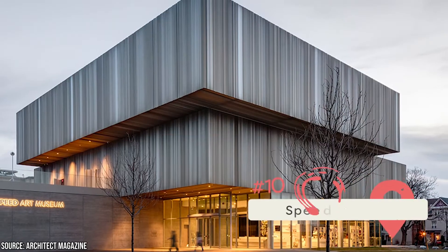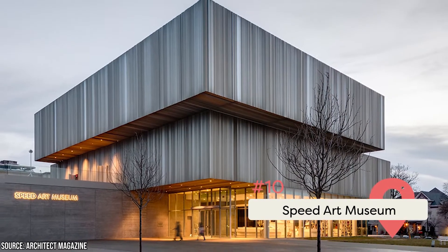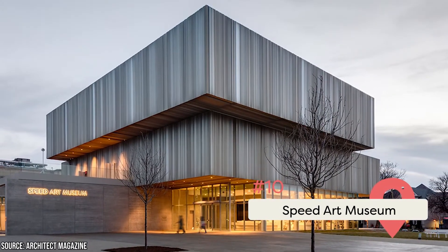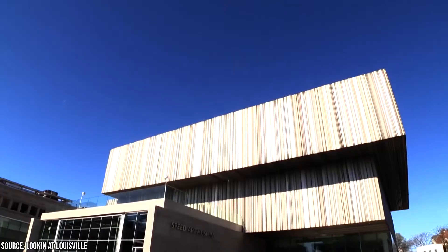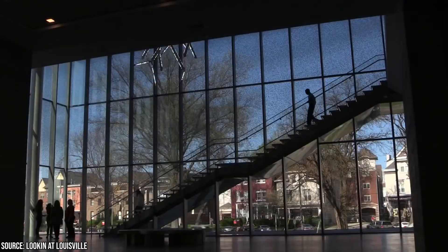Speed Art Museum: Founded in 1927, the Speed Art Museum went through some major changes between 2013 and 2016 when a major addition was added. Today, the Speed Art Museum is one of the most visited museums in Louisville.